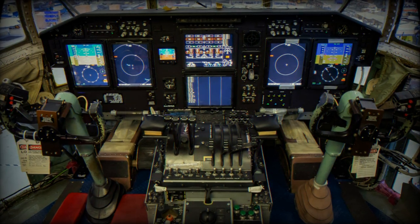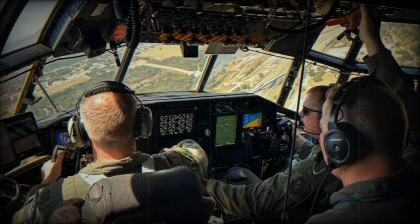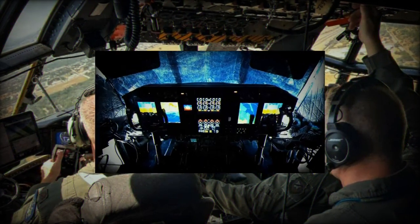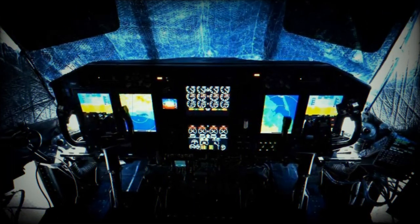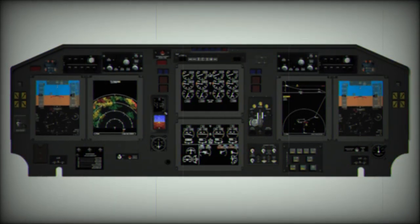Another new key aircraft component is the integrated terrain awareness and warning system. It is a commercially used ground and object avoidance tool, but significantly upgraded to react to Air Force tactical flying requirements. The ITAWS, combined with the latest flight navigational programs, are all now built into the aircraft and available on screens easily accessible to the pilot, co-pilot, and navigator.